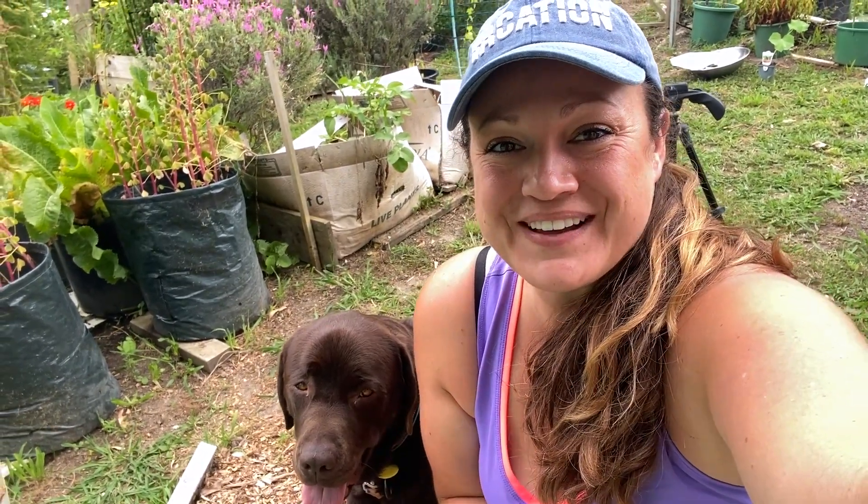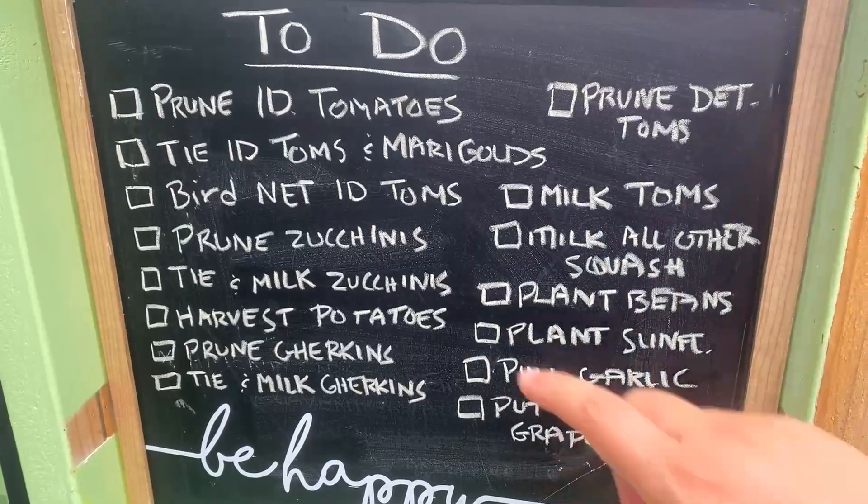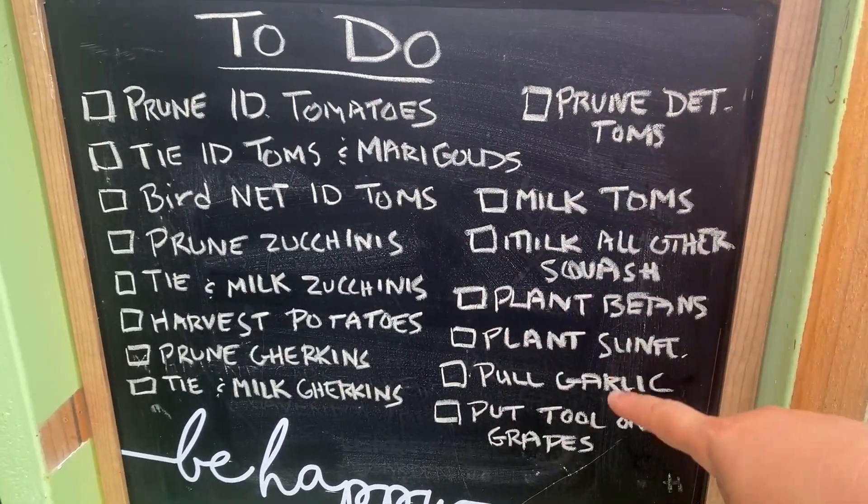Hey guys, April and Rocco here in the Gumboo Garden today. There are quite a few things that need to be accomplished today. Things are getting a bit messy in the garden and we need to sort them out before they become a bigger issue. So I have created a list and I think we're going to start at the top and work our way down.